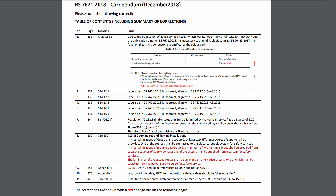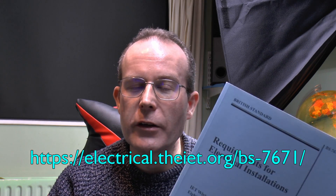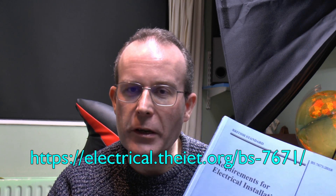And then finally in table 4F3A, glass fibre flexible cable, and the temperature should be 35 to 150 degrees centigrade, not 35 to 50 degrees centigrade, which of course is barely even warm. So there we go, the new regulations already wrong before they've even actually been used.